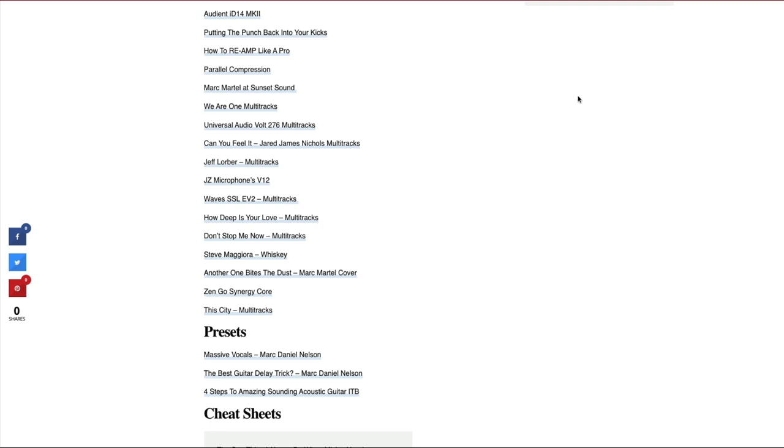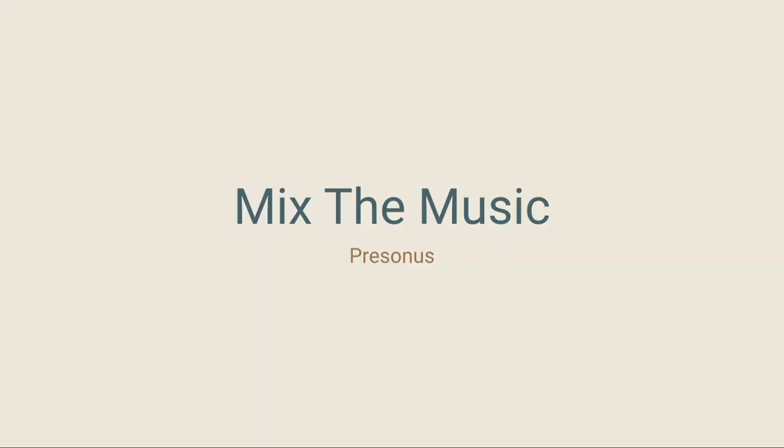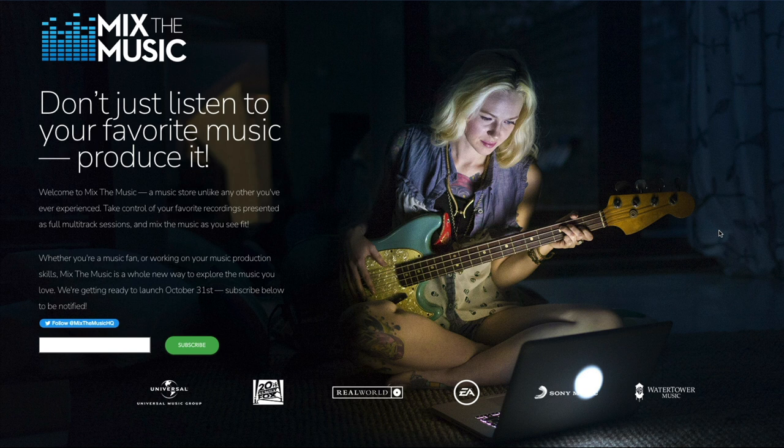The next and somewhat exciting source for multitracks, relatively new as of October last year, is Mix the Music — a website that has been created and is managed by PreSonus. What this website is offering you are multitracks of commercial music that is out there, a lot of which you will know and probably love. You can now get a hold of these multitracks and listen to them at home, in your studio, on your equipment. This is going to be so helpful for your listening skills — to train your ears to be able to distinguish what sounds good and what sounds bad, not only in a mixing context but also recording.